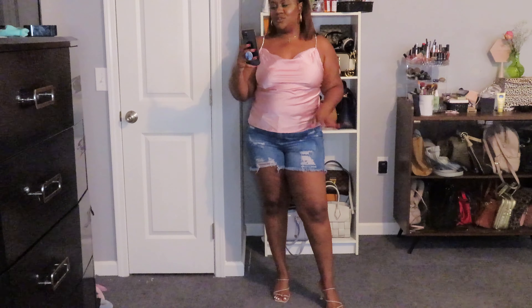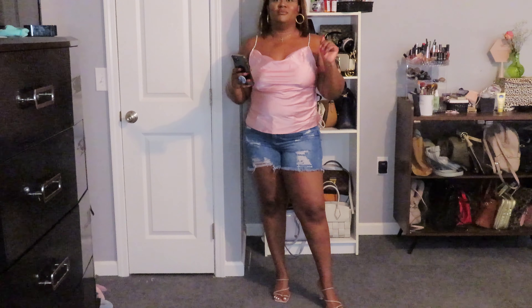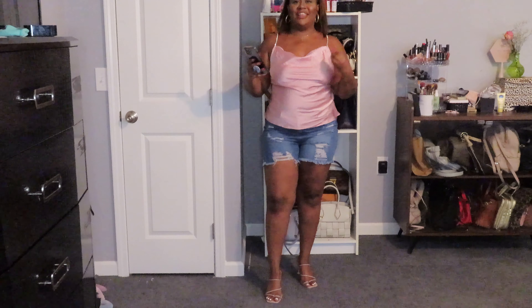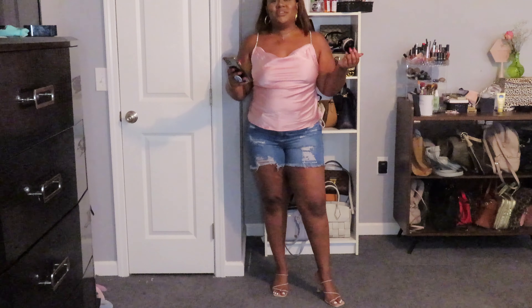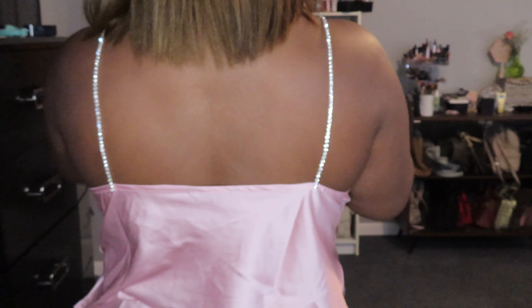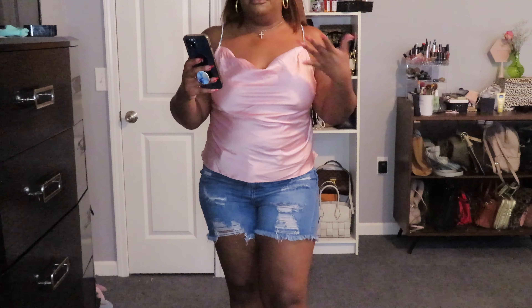Okay, first outfit — these jean shorts I got. I was really nervous about getting shorts offline because I was scared they wouldn't fit, but they fit perfectly. And this pink top — this shirt is giving okay, very much giving everything. When I ordered this shirt I didn't really pay attention because when I got it I was like, 'Oh, this is cute!' It's got these rhinestones on it.